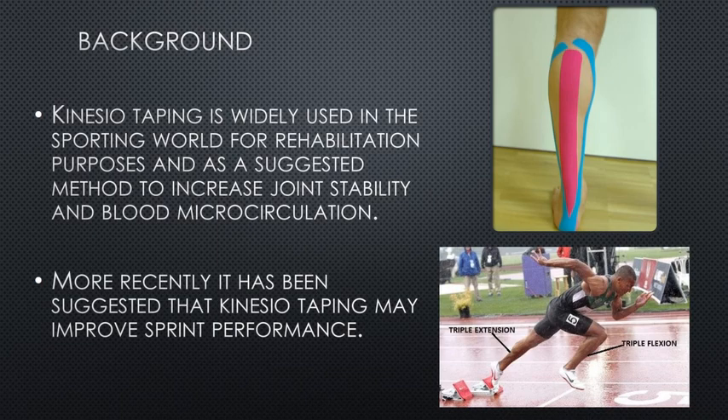So, background in this study — kinesiotaping, this stuff here, is why they're used in the sporting world for rehab and for joint stability. But recently there has been some evidence that it may in fact help sprint performance, so we're talking about short-term sprints in particular.